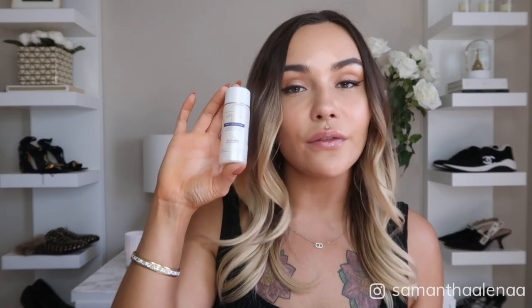After my micellar water, I follow with Lotion P50 1970 — this is a holy grail item I cannot go without. From the day I found this solution I have not gone a single day without it, so I have a mini for the plane. Again, this is something I would apply with the cotton pads.